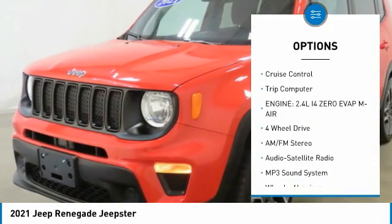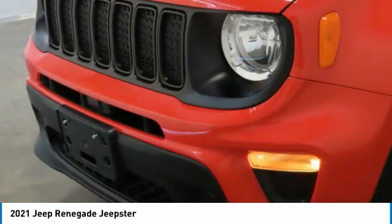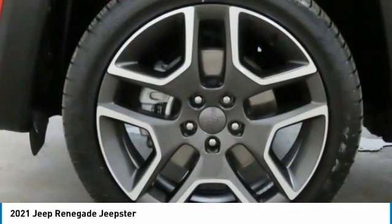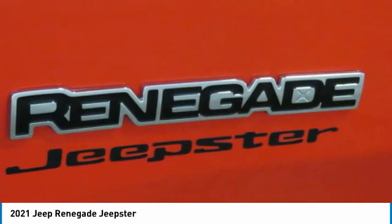Remote keyless entry, mirror memory, headlights auto off, push button start, cruise control, and trip computer. Searching for a dependable vehicle that looks great too? You found it. So stop in today.